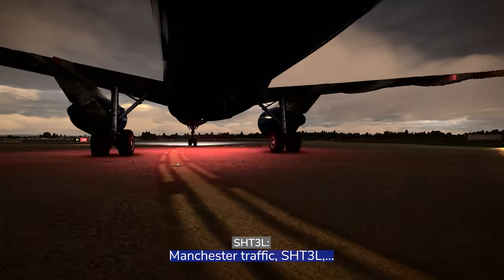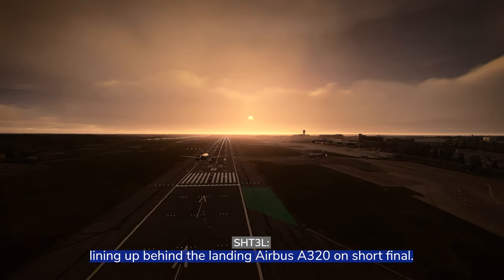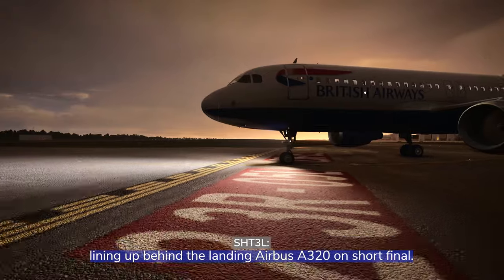Manchester traffic, Shuttle pre-Lima, holding short Runway 23 Right, lining up behind the landing Airbus A320 on short final.